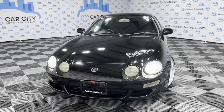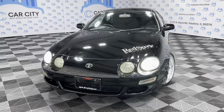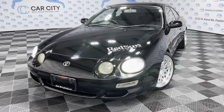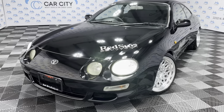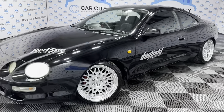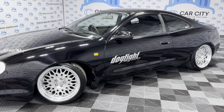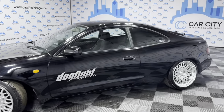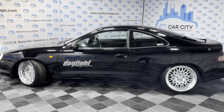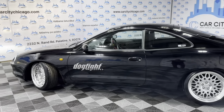Hey guys, welcome to Car City Inc used car dealership out of Palatine, Illinois. Here's another new arrival directly from Japan at our lot. This is a beautiful 1996 Toyota Celica, a two-door coupe — very nice and sharp looking unit. Right-hand drive, just came in imported from Japan from our partners over there.